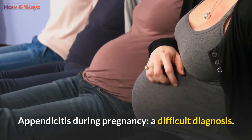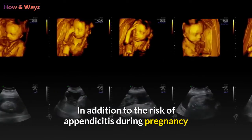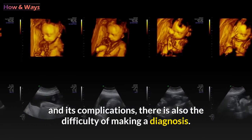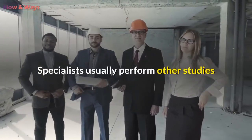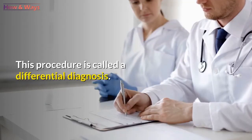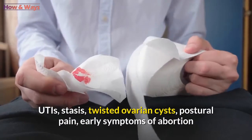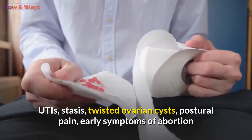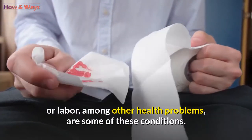Appendicitis during pregnancy is a difficult diagnosis. In addition to the risk of appendicitis during pregnancy and its complications, there is also the difficulty of making a diagnosis. Specialists usually perform other studies to rule out diseases with similar symptoms — a procedure called differential diagnosis. Conditions ruled out include UTIs, stasis, twisted ovarian cysts, postural pain, and early symptoms of abortion or labor, among other health problems.